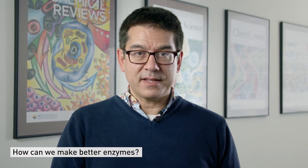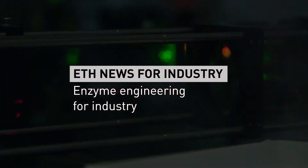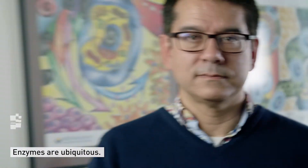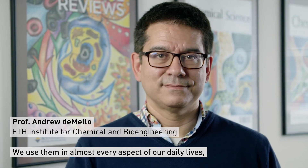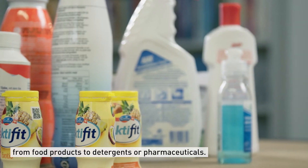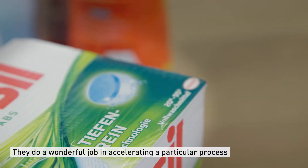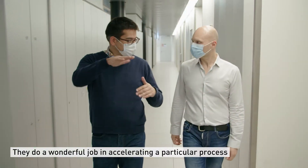How can we make better enzymes? Enzymes are ubiquitous. We use them in almost every aspect of our daily lives, from food products to detergents and pharmaceuticals. They do a wonderful job in accelerating a particular process, but they're not perfect.